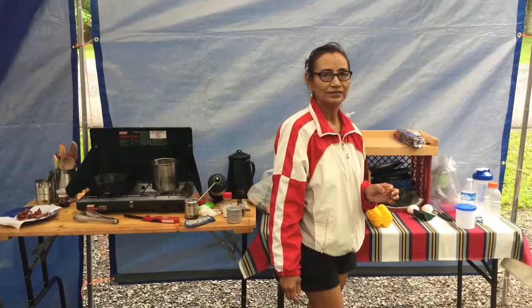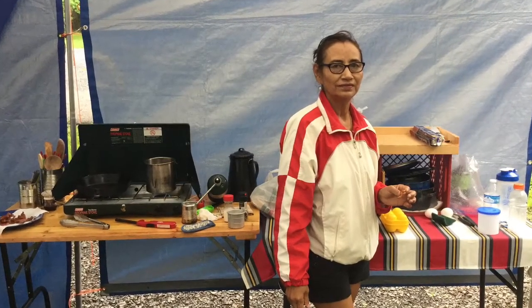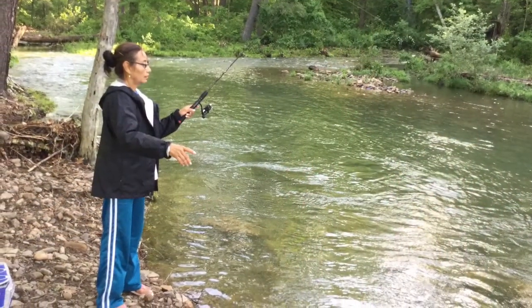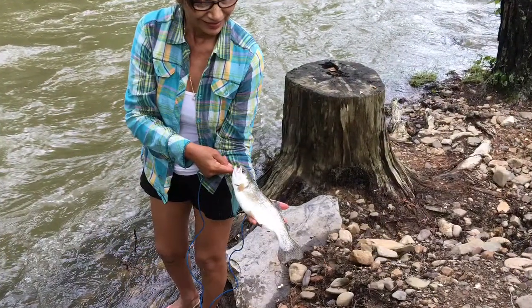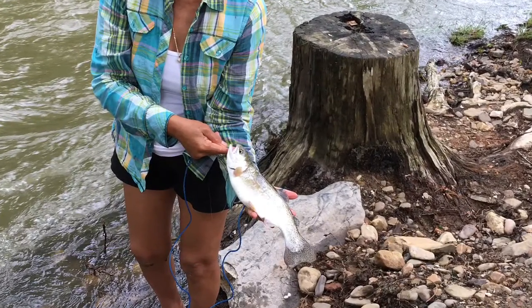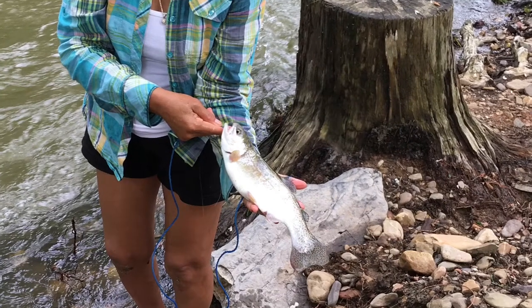The next morning, we slept late and then had a big breakfast of bacon, eggs, grits, and toast. When the bridge opened about one o'clock, Ava went fishing for trout. Ava actually hooked two good-sized trout, but one got away before she could get it back to the shore. This is the one that she was able to get to shore.